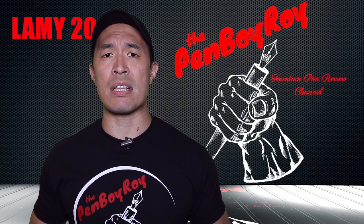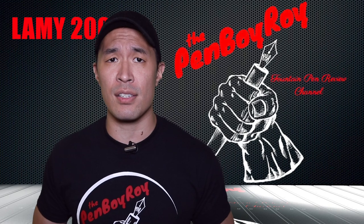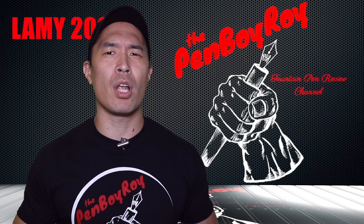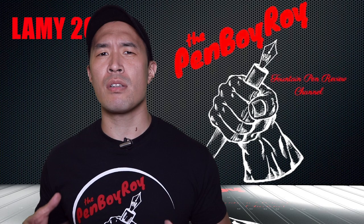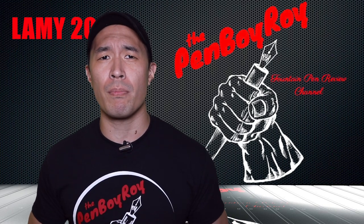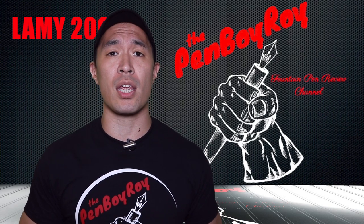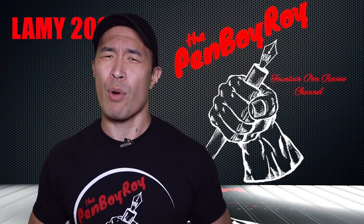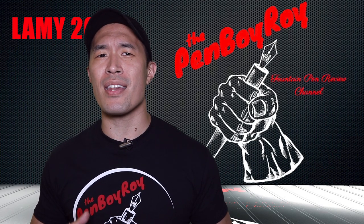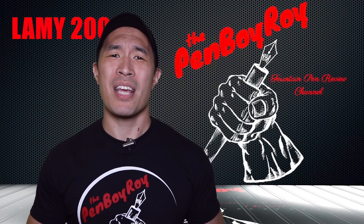Through the years, though times and trends have changed, the Lamy 2000 has not changed in design since 1966. At the time it was one of its kind due to the special fiberglass material called Macrelon. It is currently the only piston-filled pen the brand has and is a staple in collections of fountain pen enthusiasts around the globe. It's considered so iconic it is on display at the MoMA in New York City — a writing instrument more often considered archaic, found in a museum dedicated to modern art.